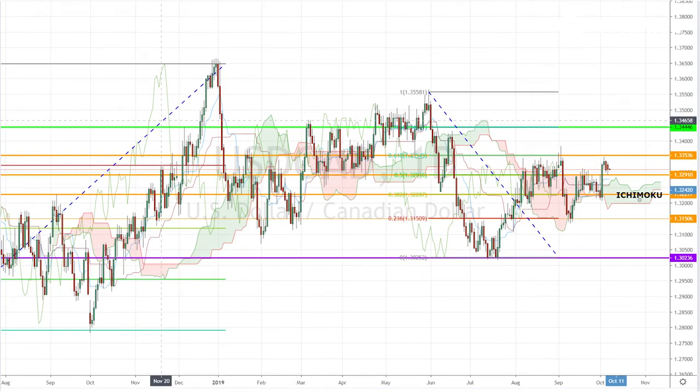Today, I'm looking at the dollar-CAD pair, which ended up above the daily Ichimoku cloud even after all last week's volatility. The 38% Fibonacci retracement level of 1.3227 remains a strong support. However, the 61% Fibonacci retracement level of 1.3353 is now looming as a resistance.